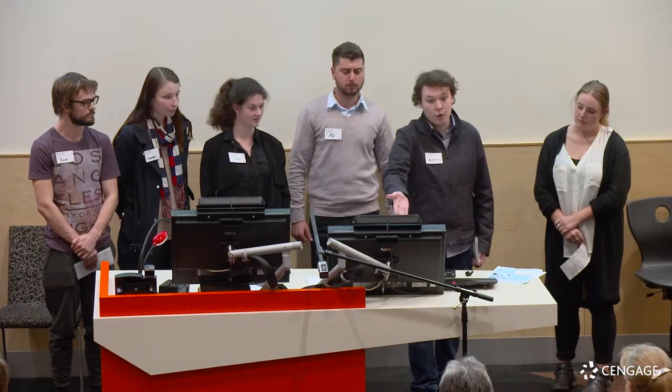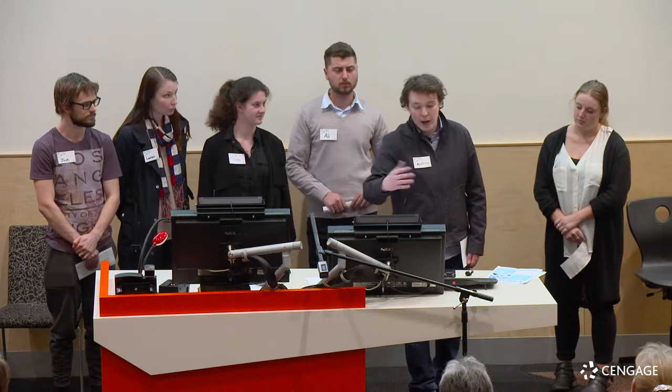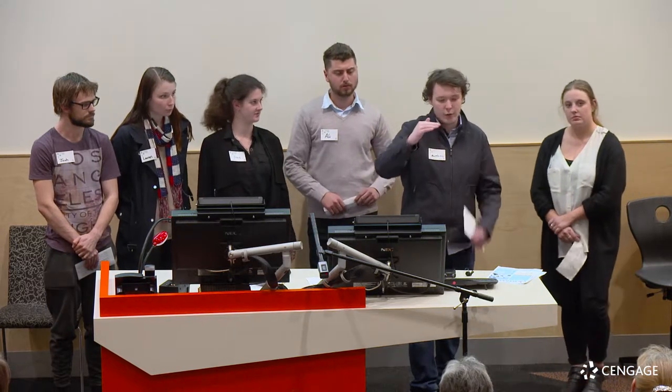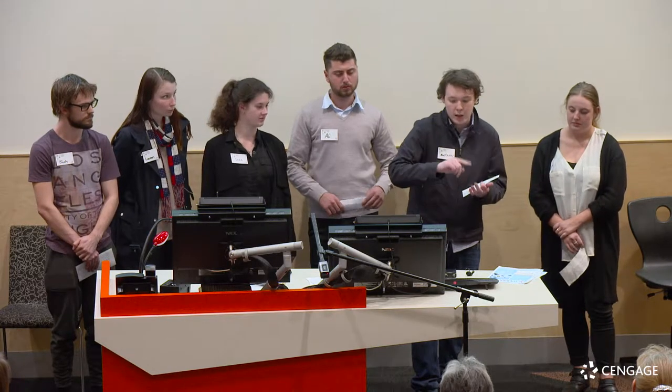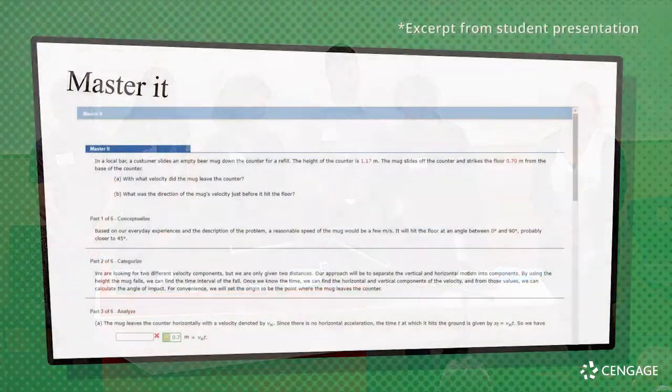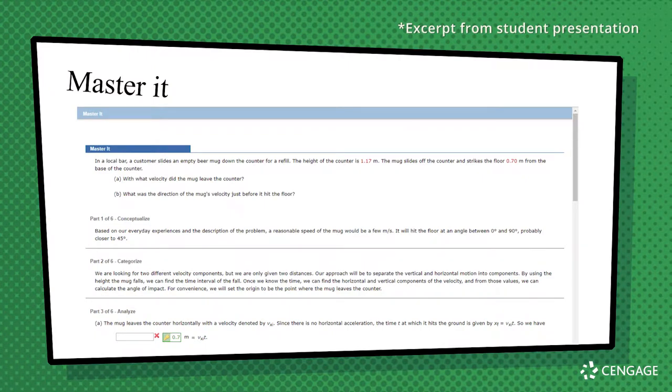Commonly in physics, which is what we got a trial with, you'll get questions that actually have multiple parts in them. Like you'll have to work out A to then put into equation B to work out equation C. But what Master It does - as you can see here - it's got parts one, two, three out of six, and it breaks it down so you can just move from one to the next.